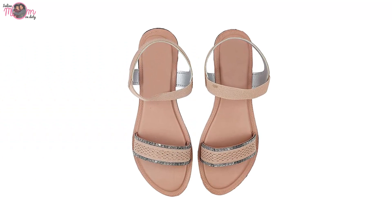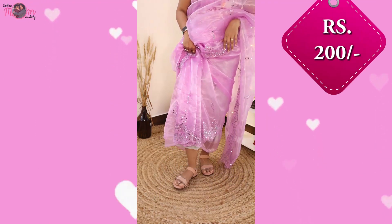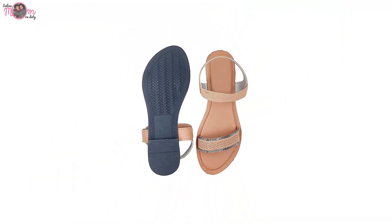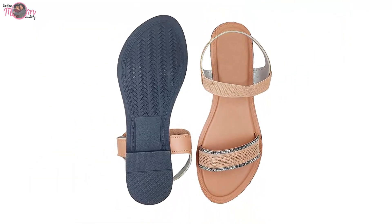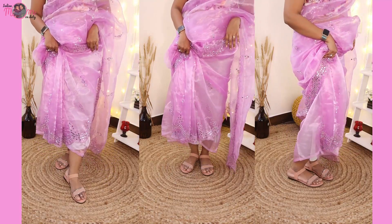And this sandal — I asked for blue color but it came in a peach nude color. But still it looks good. And this is only 200 rupees! The sole is very good quality. My size is perfect — my number is 37, so it fits me perfectly.